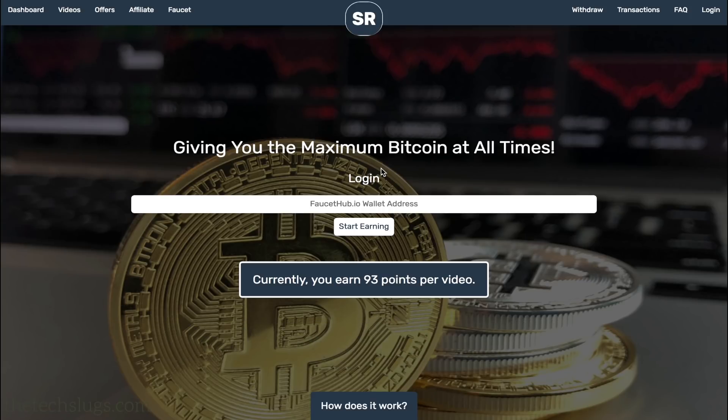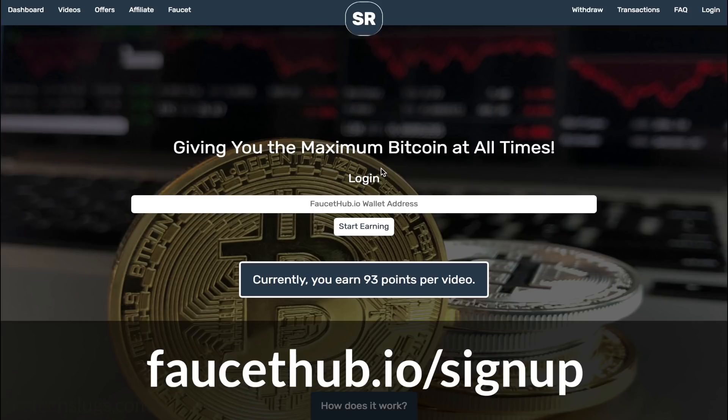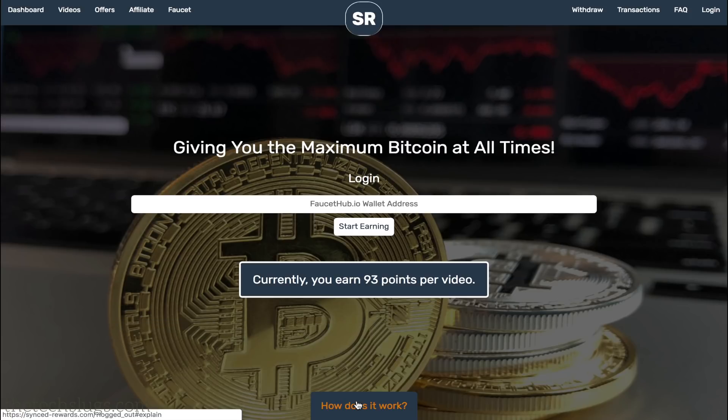Most of the time earnings are in terms of US dollars. It pays directly to a faucethub.io wallet address and that gives you Bitcoin. What's kind of special about the way we have designed it — I'm working on it with Florian, by the way, on our Facebook group — is something I mentioned before.